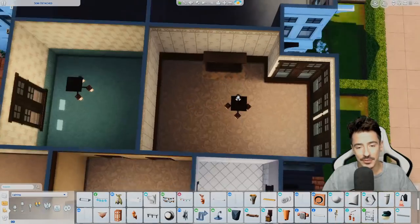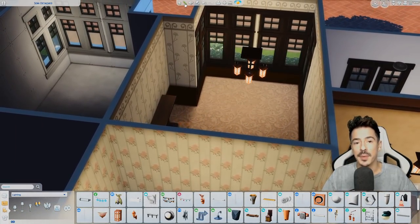This was going to be the main bedroom — so this is obviously going to be Merv and Barb's room.